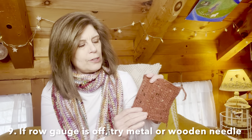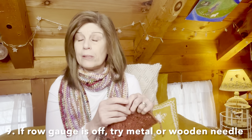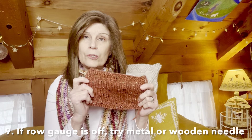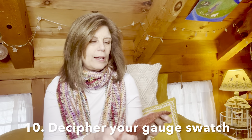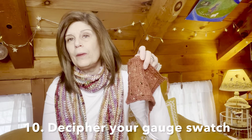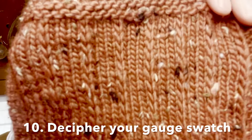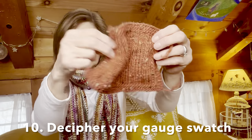For row gauge, it's pretty common to be off. If that happens and you knit your gauge swatch with a metal needle, try knitting it with a wooden needle and vice versa — you may find that helps a lot. I learned that I really like the drape using a size US 7 needle or 4.5 millimeter. I really like the material. It's not see-through, not too tight, not too loose, and the drape is really nice.